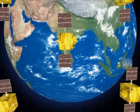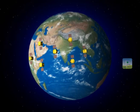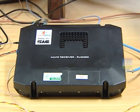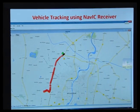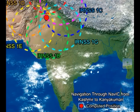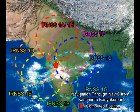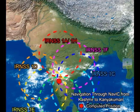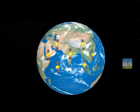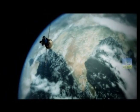NAVIC, the navigation with Indian constellation, is the Indian Regional Navigation Satellite System aimed at providing reliable navigation services. The system has been developed for providing accurate information on position, velocity, and time to the users. It will provide position accuracy better than 20 meters over India and the surrounding region extending to about 1,500 kilometers. With NAVIC in place, our dependence on foreign navigation systems will be significantly reduced.